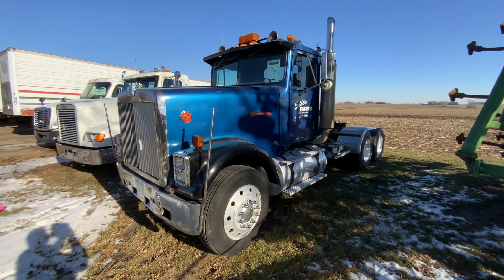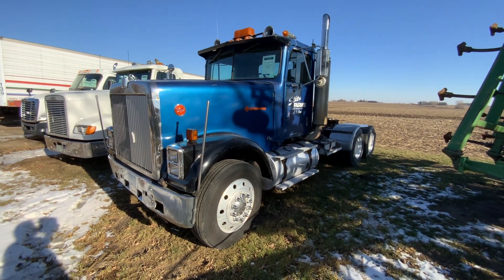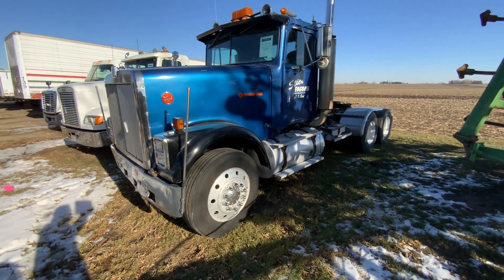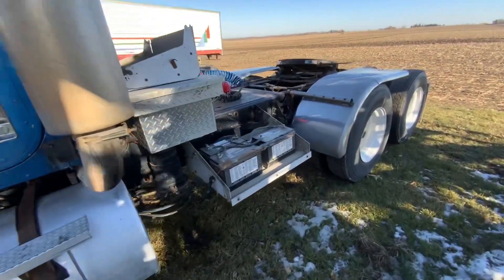There's a 1986 International 9370 diesel here. It's got a Cummins 450 horse, 13 speed, 200 inch wheelbase, air ride. Nice tough old truck here — big power, got a big transmission behind it.